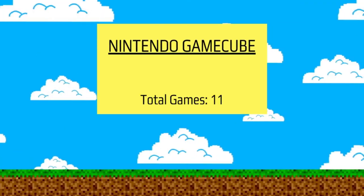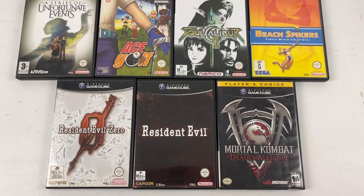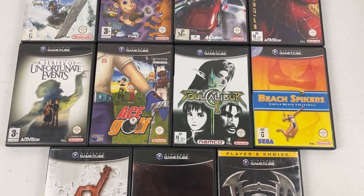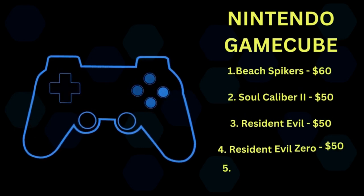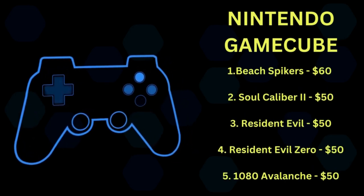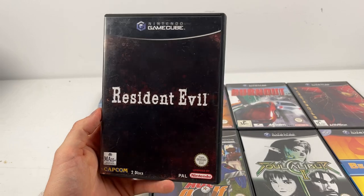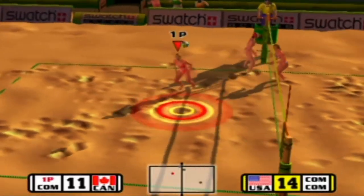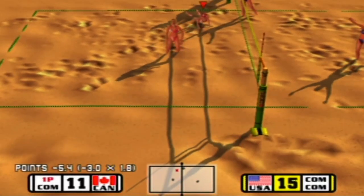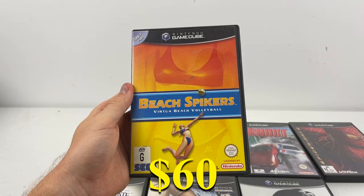The Nintendo GameCube had so many cool games — a total of 11 with $430 worth of resale value, about $40 per game. The best I found: 1080 Avalanche, the snowboarding game, came through at $50 — I don't usually anticipate sports games to do well. Resident Evil Zero and Resident Evil were both $50, Soul Calibur 2 was going for $50. And the best of the bunch was Beach Spike, a volleyball game, going for $60.